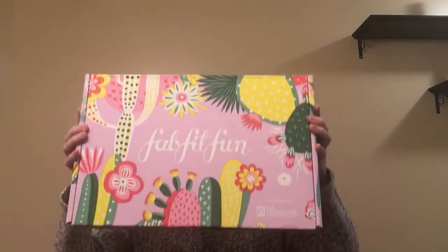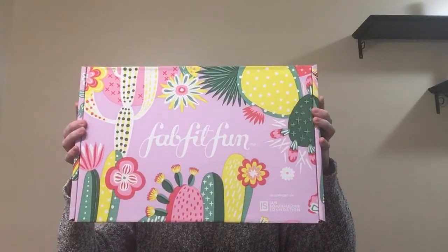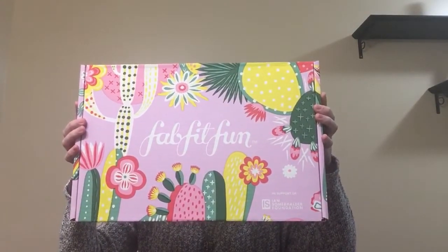I literally use pretty much everything that I get in this box. I just love it so much. I can't stop raving about this. This is honestly my favorite subscription. I think I've been subscribed for over two years, maybe three years — it's been a long time. And the box itself is always very nice; I try to reuse it when I can because I just love the design.